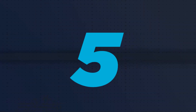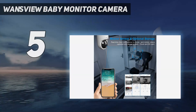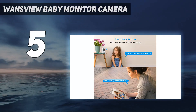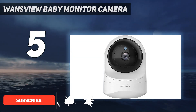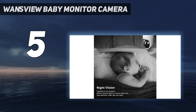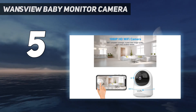Starting at number five, the Wandsview baby monitor camera with 1080p HD resolution and smooth live video. The Wandsview home camera allows you to keep an eye on your home from anywhere. The camera connects to the internet through 2.4 GHz Wi-Fi. With a built-in microphone and speaker, you can talk to and listen to your baby, and the device is compatible with Alexa.